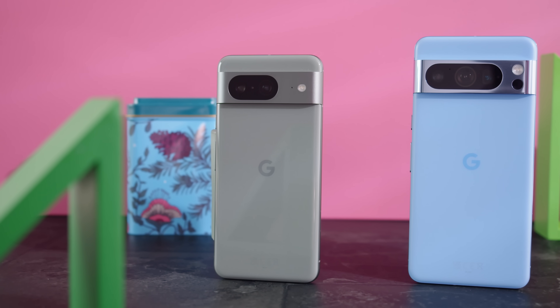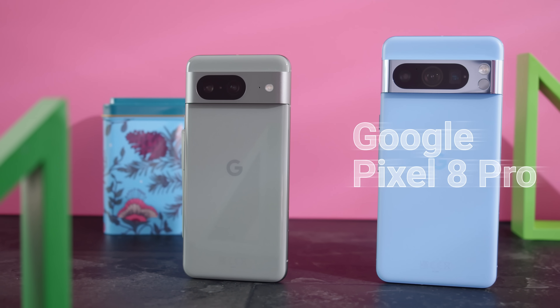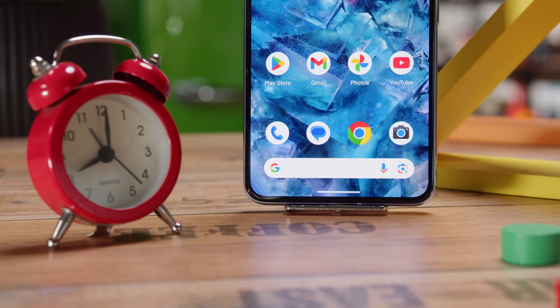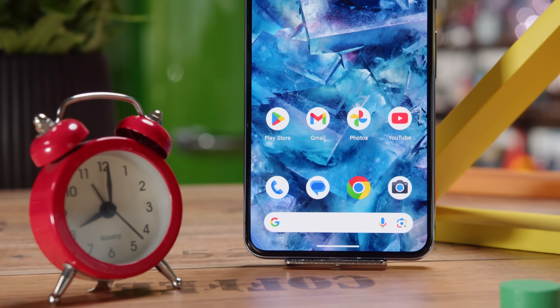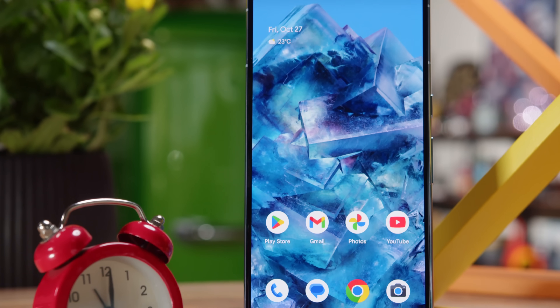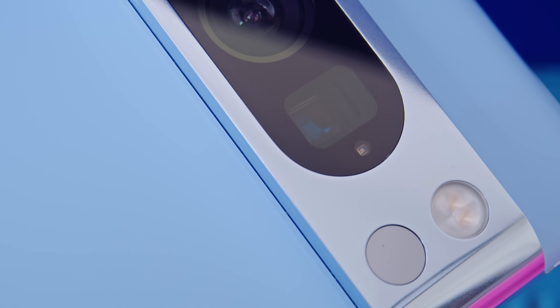The Google Pixel phones are quite well known for their stock Android software experience, powerful cameras, and AI-based features. The new Pixel 8 Pro brings some nice updates, including a new Super Actua display, an improved chipset, and extended software support. The camera system has been revamped too, with some new lenses and a new ultrawide cam.